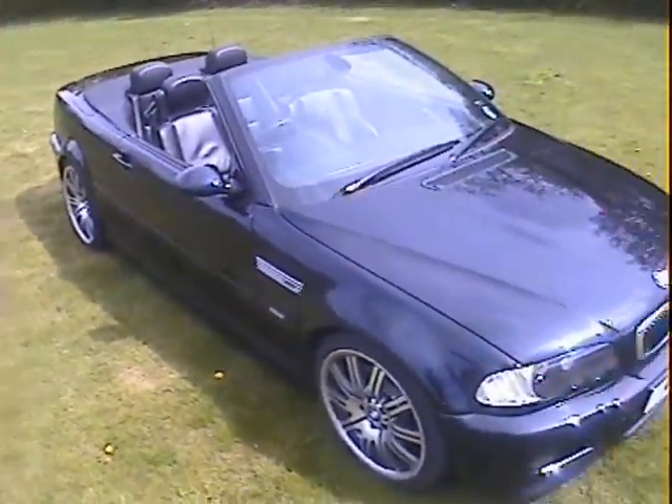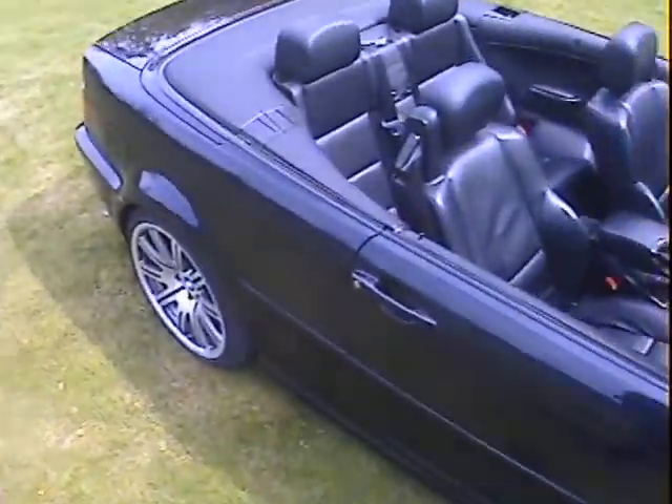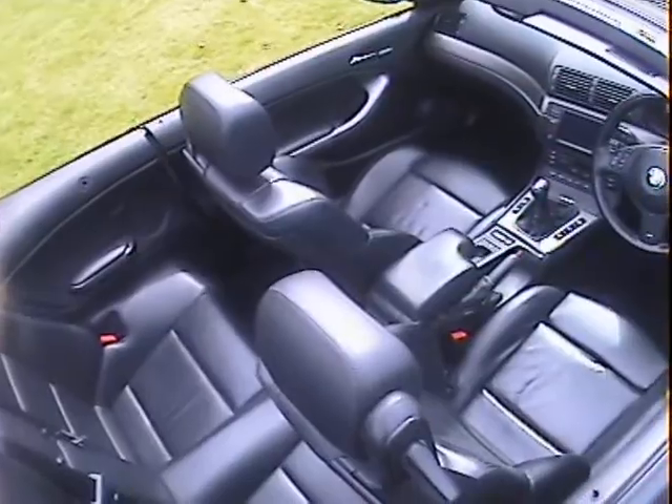It's got factory sat nav, TV, the Nappa leather, and pretty much every extra you could really wish for. There are no blank buttons anywhere — it's all as it should be. Someone spent a lot of money on options when it was new, I think.